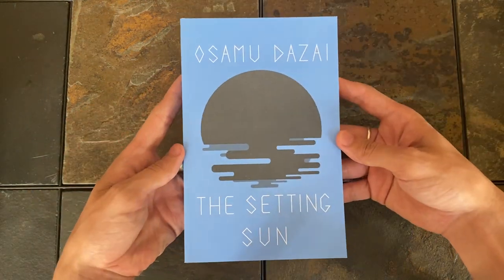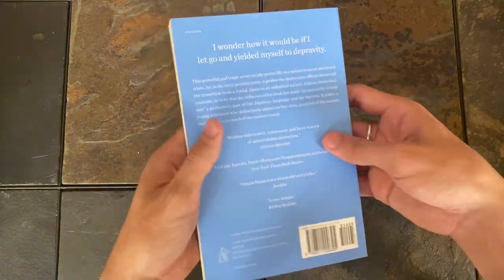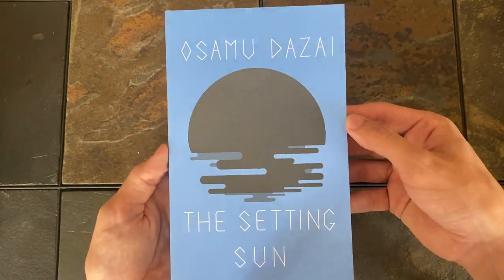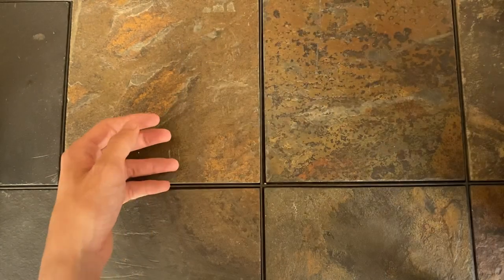And lastly is The Setting Sun by Osamu Dazai. I have mixed feelings on the New Directions versions of these, but this one's my favorite. I like the shade of blue. Very simple iconography. It's grown on me.